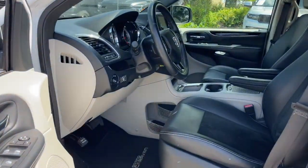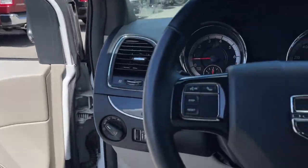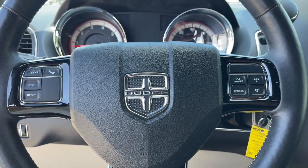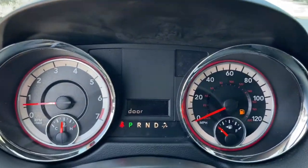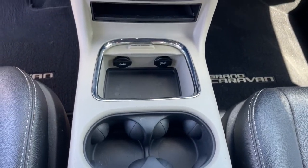These are just some of the great options this vehicle comes with: navigation system, keyless entry, power liftgate, remote engine start, backup camera, fog lamps, electronic stability control, leather-wrapped steering wheel, third-row seat, and heated front seat.